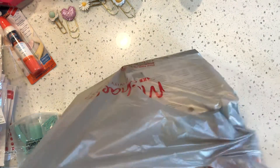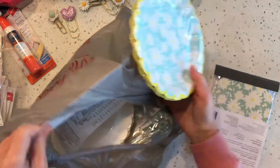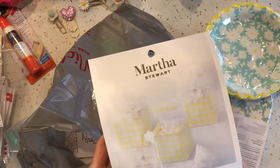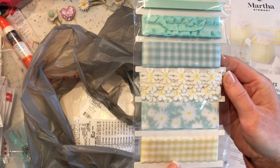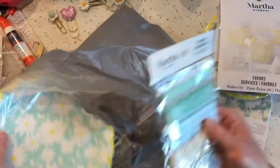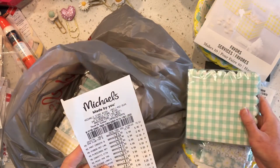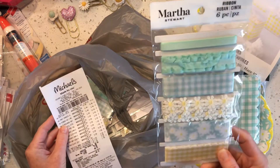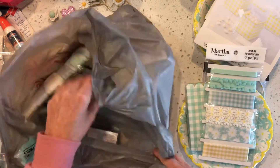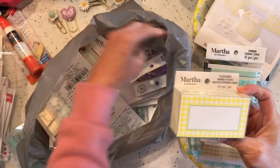Michaels had 60% off all their party stuff, which I've been eyeing for about a year, so I grabbed a bunch to have on hand. Look at these trims — the gingham and the daisies — I grabbed all the stuff that went together. The ribbons were $2.50. I also got some little name card place cards that I thought I could use as tags for anything.